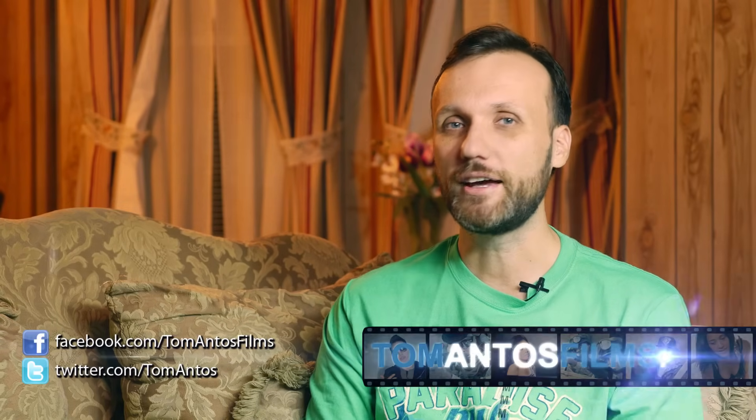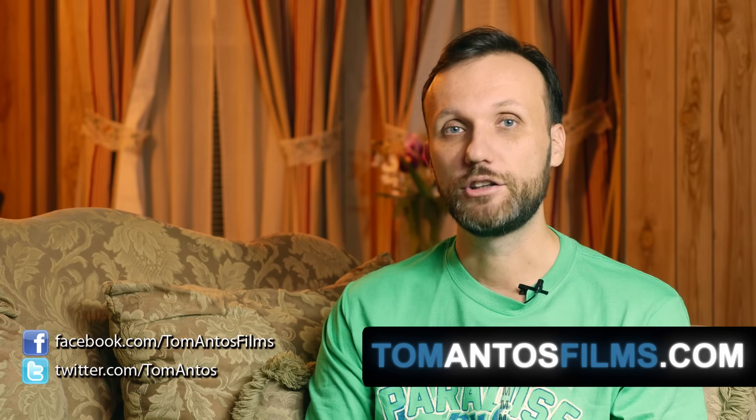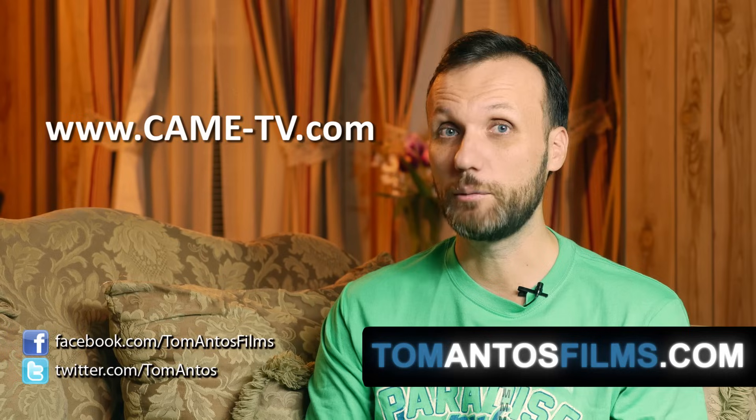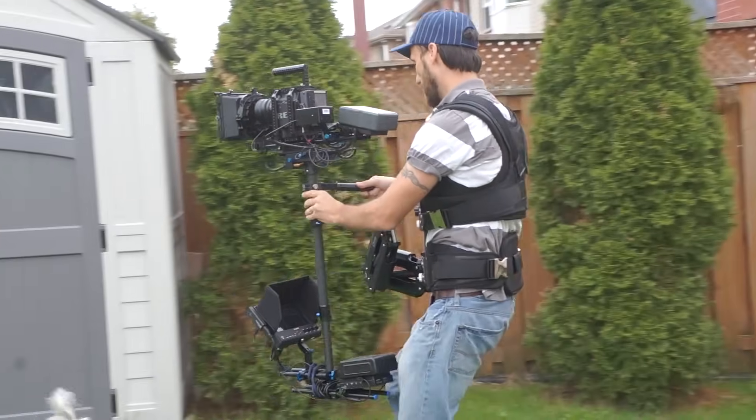Hi guys, my name is Tom Antos and I'm excited to announce a brand new video contest that I just launched on my website TomAntosFilms.com along with Kame-TV.com. It's a company that produces some really cool video production tools. If you've been following my website, then you'll know that I'm a big fan of their products.